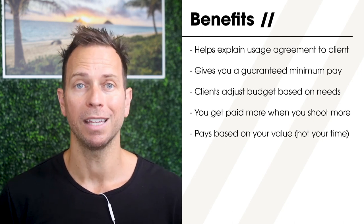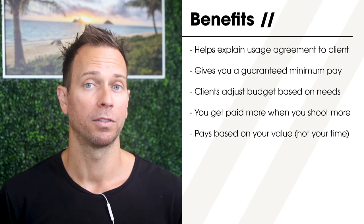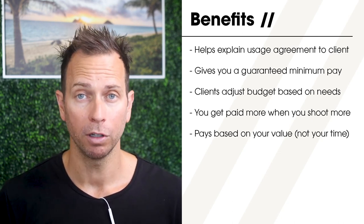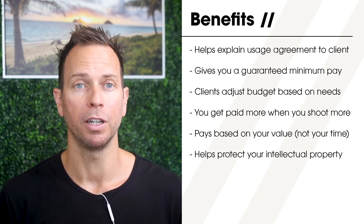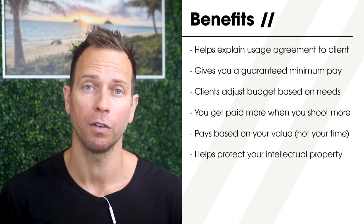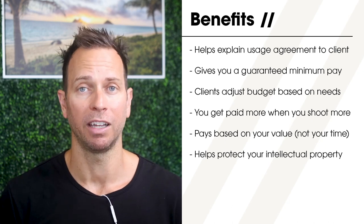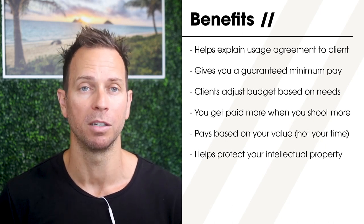Another reason this price structure is so beneficial is that it truly reflects the get-paid-based-on-your-value philosophy. You can adjust both the creative fee and licensing fee depending on any factor: the type or size of the client, the intended usage of the photos, and more. And because you're getting paid based on the value your images provide, you have an easy explanation as to why one invoice might differ from another. Most importantly, this structure helps protect you when images get used without permission and legal action must be taken for IP infringement.